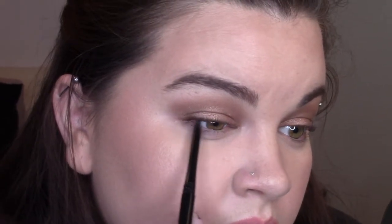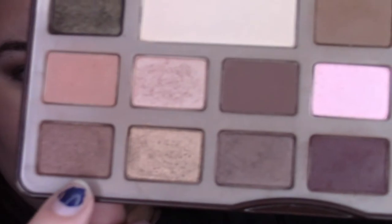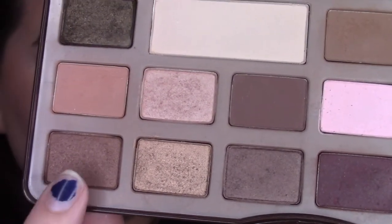Using a black eyeliner, I'm going to tightline my upper waterline — this is going to give my lashes the look of being thicker. Using a flesh-colored pencil, I'm going to rim my bottom lash line to help wake up the look of my eyes, make them look brighter and whiter, and just overall more awake. Then taking the same shimmery brown color we used in our crease, I'm going to pack this onto a smudge brush and use it just underneath the bottom lashes.